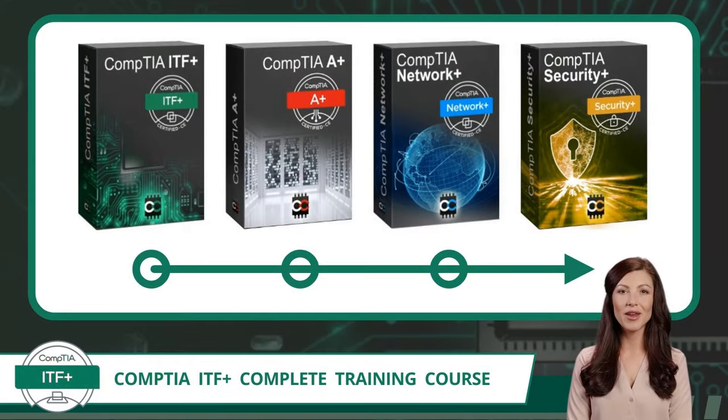And off we go. For your very first step, you will need to understand the path that lies in front of you. By choosing to start your journey with the CompTIA ITF Plus Certification, and by allowing me to be your instructor, you will be building a strong foundational knowledge that will set you up for success as you advance into more complex IT topics and attempt future certifications, like the CompTIA A Plus, CompTIA Network Plus, and CompTIA Security Plus Certifications.